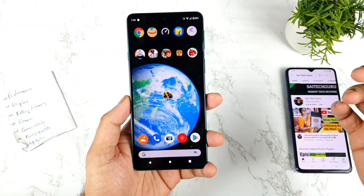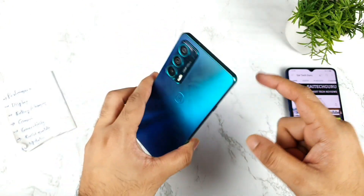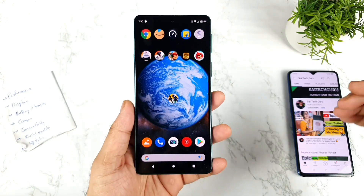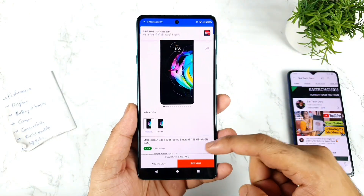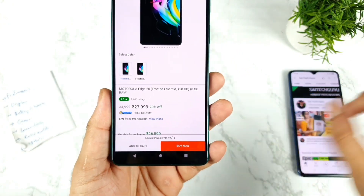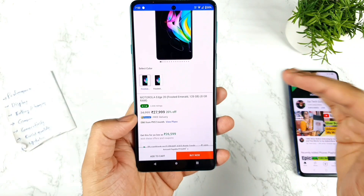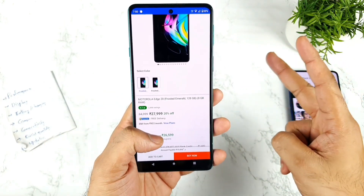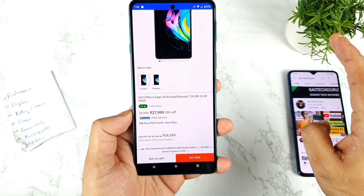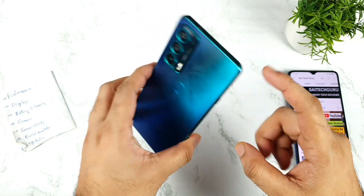Hi friends, welcome back to channel SciTekker. In this video I'm going to talk about whether the Moto H20 is worth buying for about 28,000 rupees or not. Right now the Moto H20 is available for about 28,000 rupees. Without using any bank discount cards, the price has been directly decreased by 2,000 rupees. So let's see if this price makes it worth buying the Moto H20.